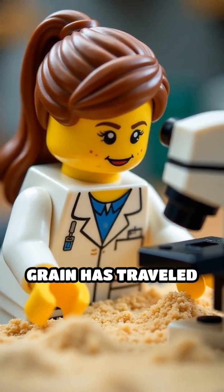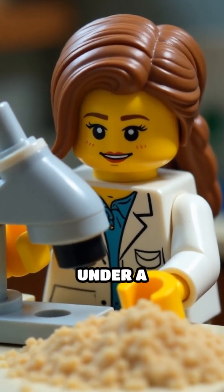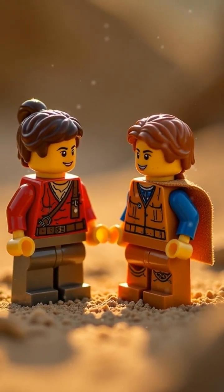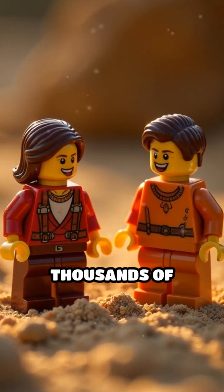Scientists can trace where a grain has traveled just by studying its shape and texture under a microscope. Each grain is a storybook, recording the slow, mesmerizing dance of nature's forces over thousands of years.